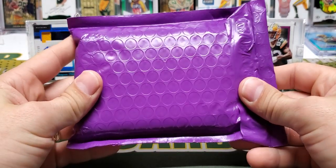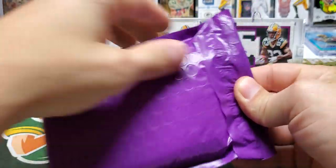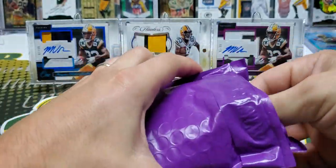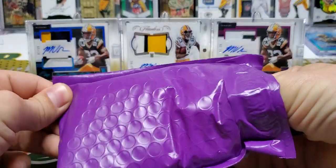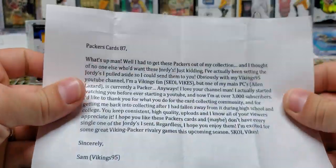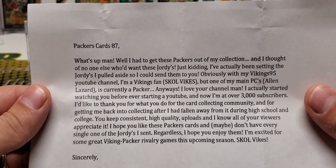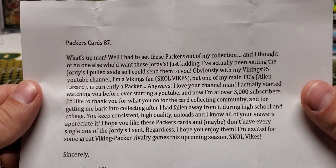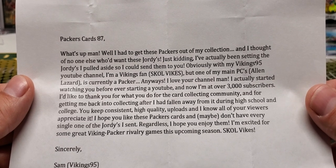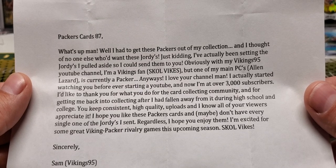Next package is purple. It's purple and it's from Minnesota. This popped up at the PO box — this was not a purchase or a pickup. Let's see what this is. I see 87. Oh, this is from Sam. This is a Vikings 95, dude. He wrote: 'I had to get these Packers out of my collection. I thought no one else would want these Geordies. Just kidding. I've actually been setting the Geordies aside so I could send them to you. Obviously, with my Vikings 95 YouTube channel, I'm a Vikings fan.'